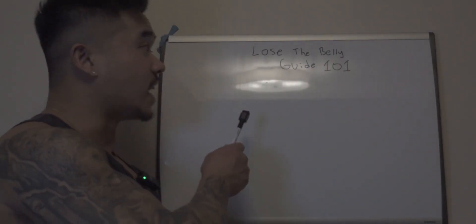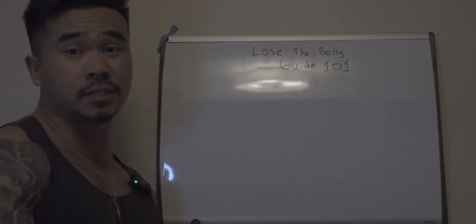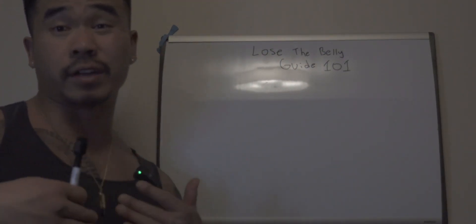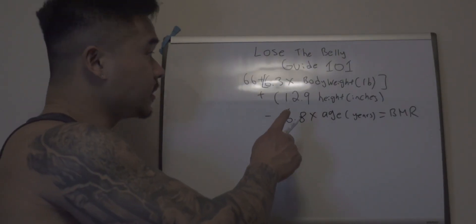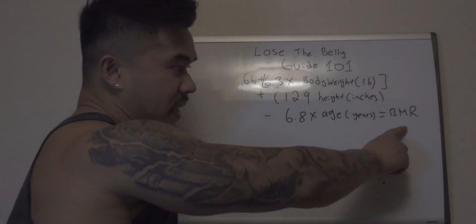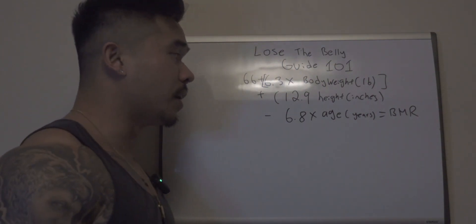First thing you need to know: there's no one-size-fits-all to really lose that belly, but I'm going to give you some formulas you could use and also teach you the approach of exactly how you could actually do it to lose this belly fat. Let's get started. So this is the formula we're going to use to find your BMR — that's your basal metabolic rate — basically the amount of calories your body burns at rest, doing absolutely nothing.